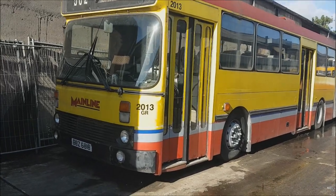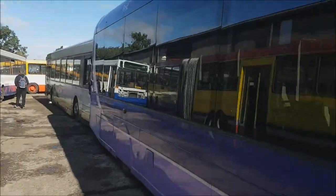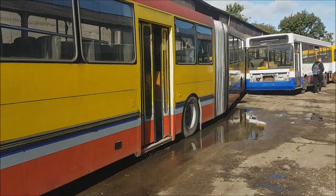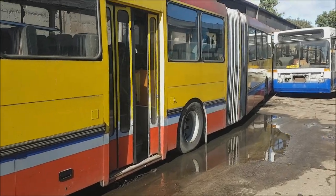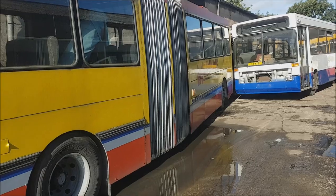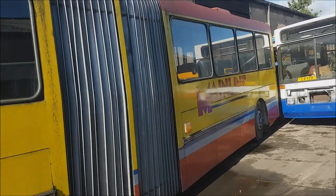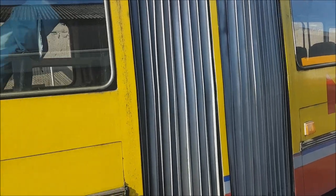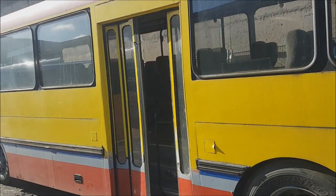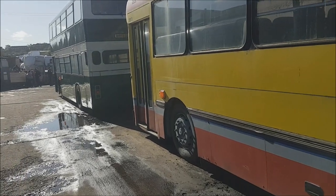Articulated buses are rare in service in the UK generally now, and not often seen in preservation either. So alongside the Streetcar is this lovely articulated bus — the DAB articulated bus. Sheffield were the first operator — through SYTS — to properly purchase articulated buses in the UK.